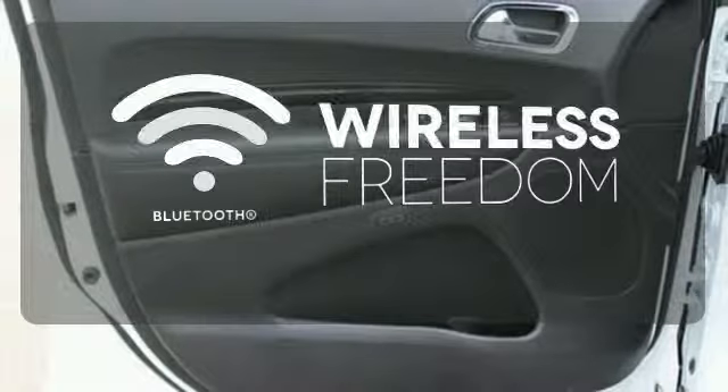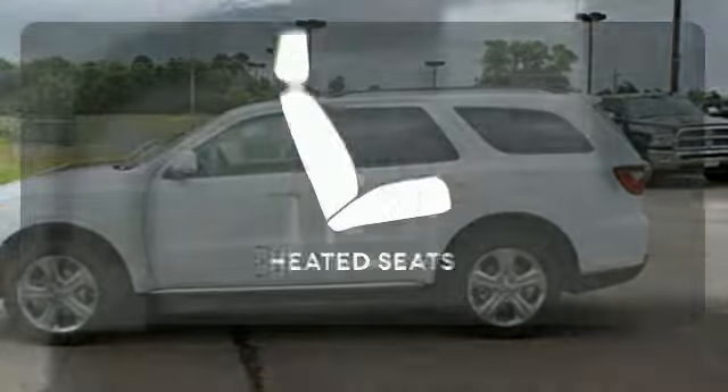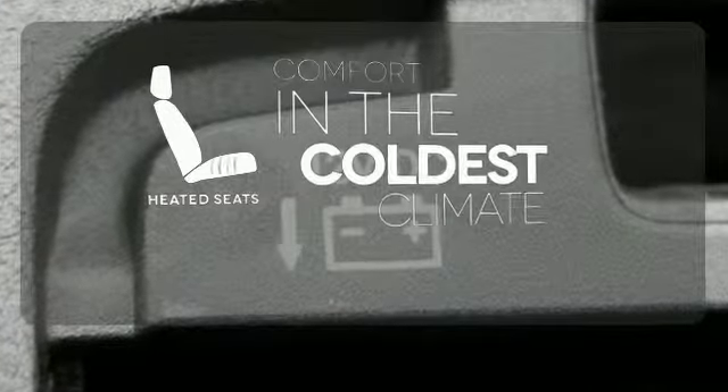You don't have to put your life on hold when you have Bluetooth. Avoid scraping snow and ice with heated mirrors. The heated seats keep you comfortable, no matter how cold it is.